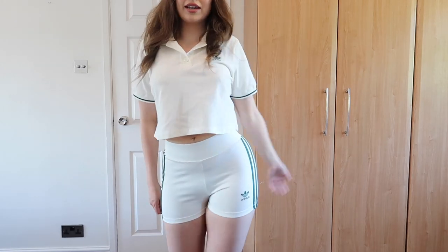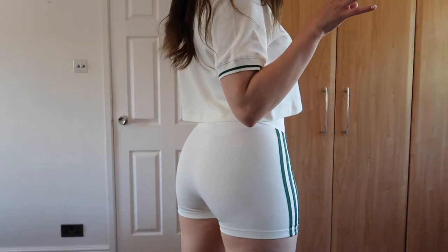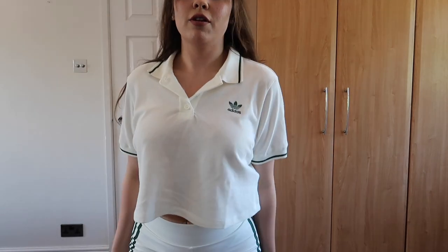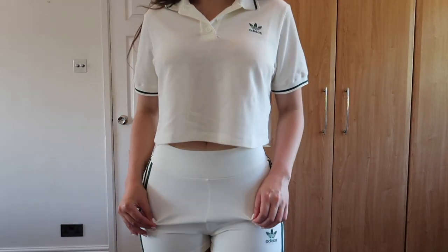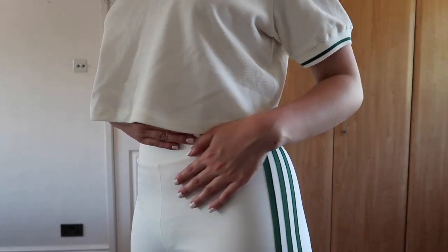So this is my next outfit. I wouldn't wear these two pieces together — I just wanted to show you the little booty shorts. They're really cute. This is a little cropped polo top. These are more white though — not as off white. That's like the only thing I don't like about them: you can literally see my underwear through them, they're so see-through.